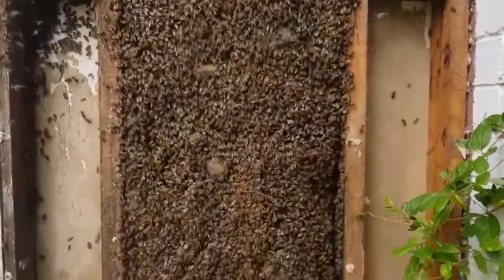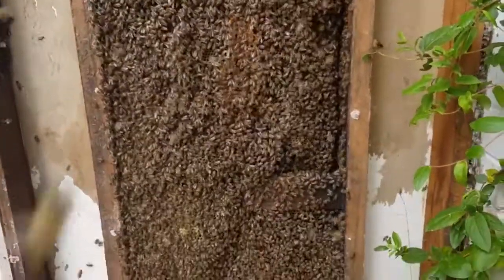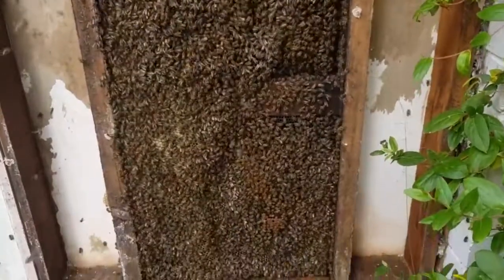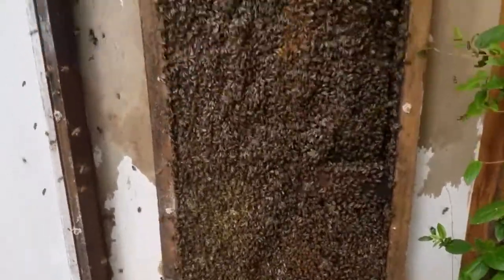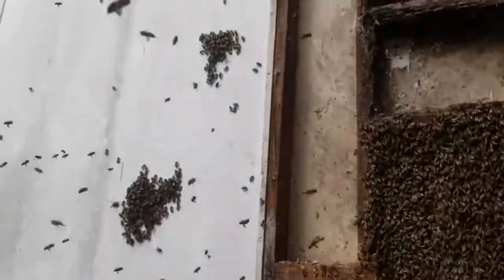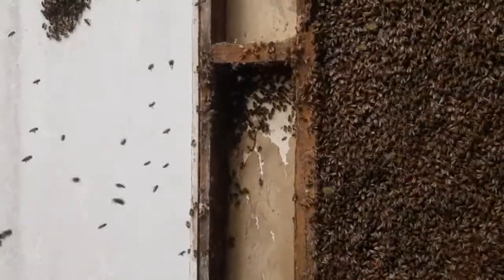We lit the smoker and put some smoke in. It's not often we actually have to light the smoker, but we're getting a little bit upset. We've got a couple of piles forming over on the wall there and something under the cover there.